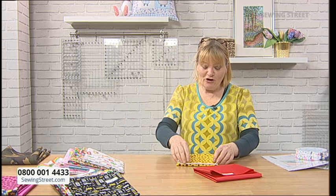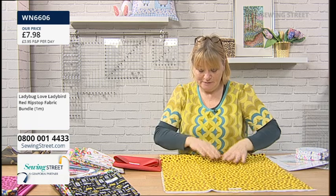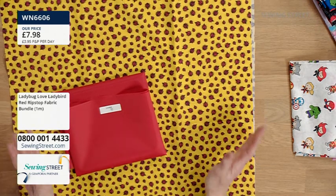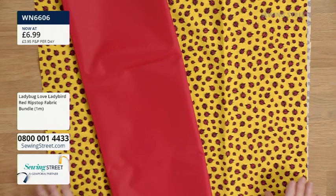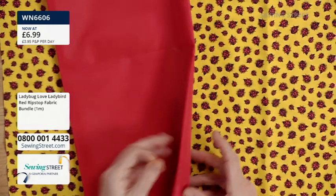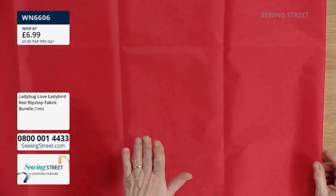Let's do the rest of our ripstop bundles. Ladybirds — we've got yellow with red ladybirds as your cotton fabric. This doesn't have to be for children, it could be for grown-ups. That's a really fun picnic bag. We're going to drop the price on it — £6.99. Thinking picnic bags, lunch bags for when you go out in the summer. You've also got half a metre of red ripstop included. 'I've made a little drawstring bag to keep my tyre inflator kit in my car — it makes me smile every time I see it,' from Terry.